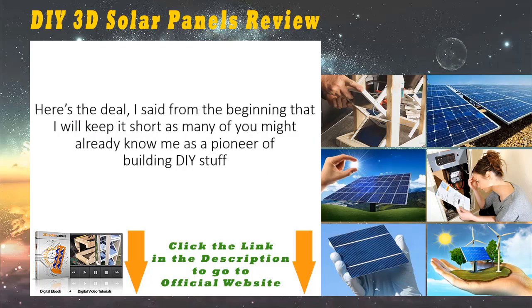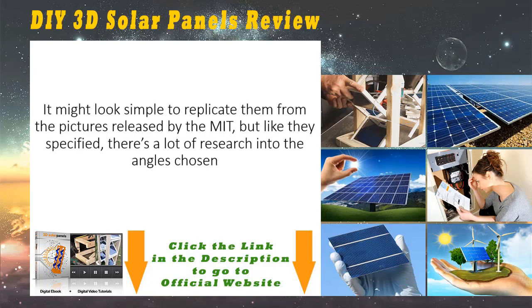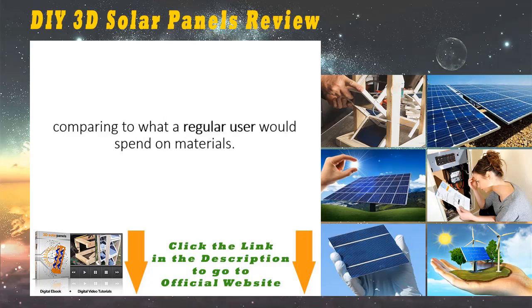Here's the deal. In the past I have built many DIY solar systems, getting them installed on top of my roof, hooking them to batteries, and connecting appliances to them. As always, I recorded myself building these 3D solar panels. It might look simple to replicate them from the pictures released by MIT, but as they specified, there's a lot of research into the angles, chosen material, dimensions, type, and number of cells that are used to build the 3D solar panel towers. On top of that, I'm going to show you exactly what materials to use in order to get your panels built four times cheaper than a regular user would spend on materials.